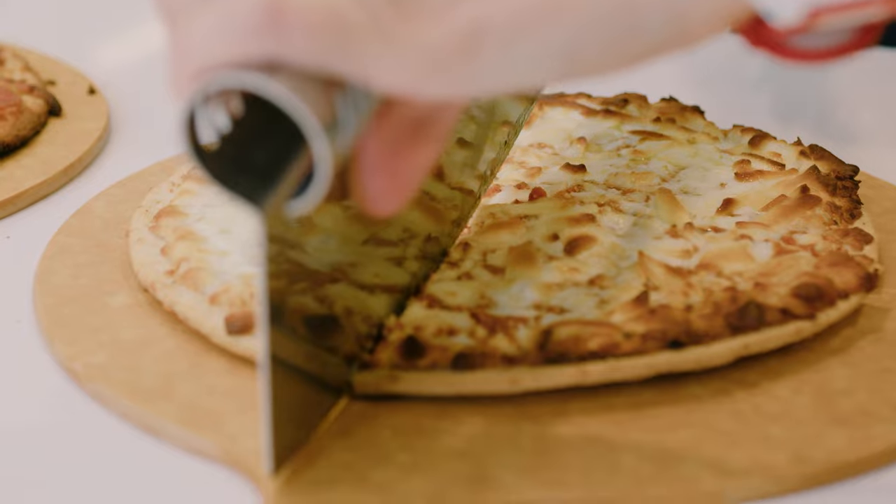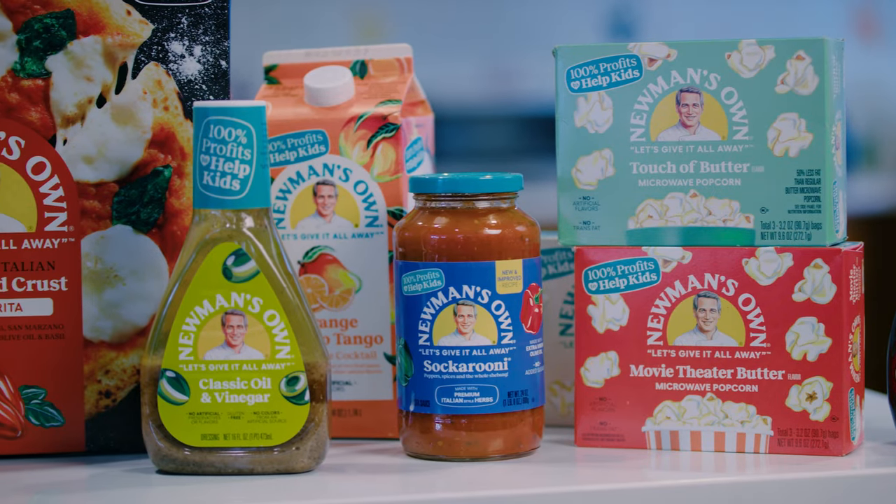Newman's Own is a wonderful branding company started by Paul Newman in 1982. It is all about making great tasting, high quality food without any bad things in it, no junk in it.